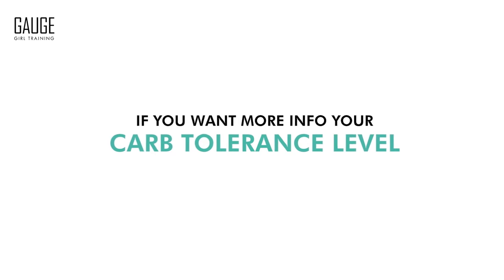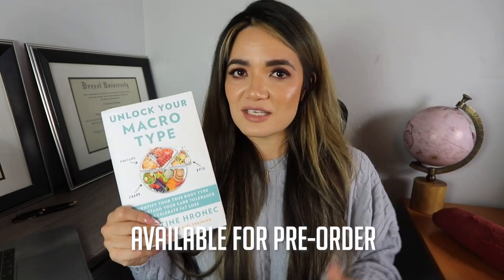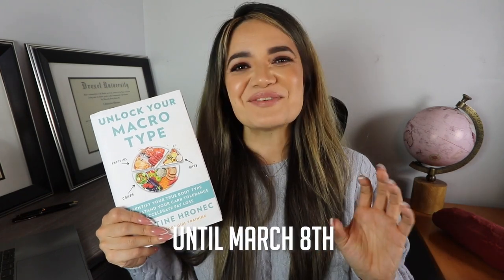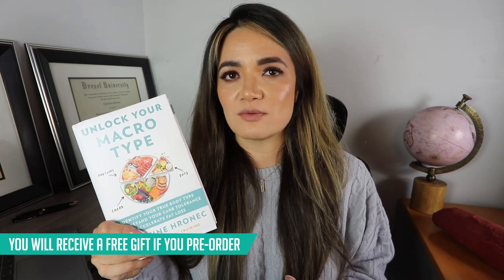If you want more information about figuring out your carb tolerance level and how to eat under a variety of carb tolerance levels, get my new book, Unlock Your Macro Type. There's a very detailed self-assessment quiz in here regarding your carb tolerance. It is available for pre-order until March 8th, and if you pre-order, you will get a free gift up until March 7th at midnight Pacific Standard Time.